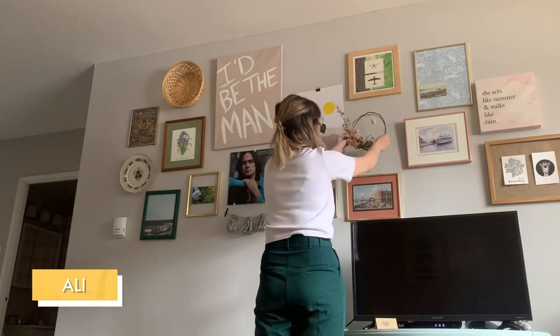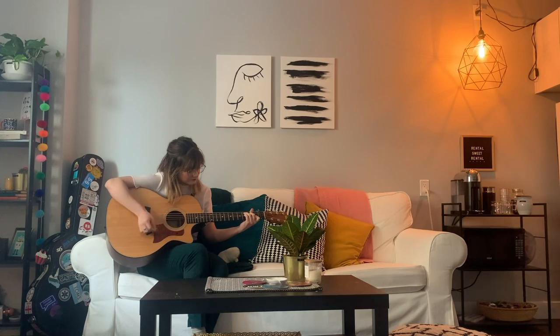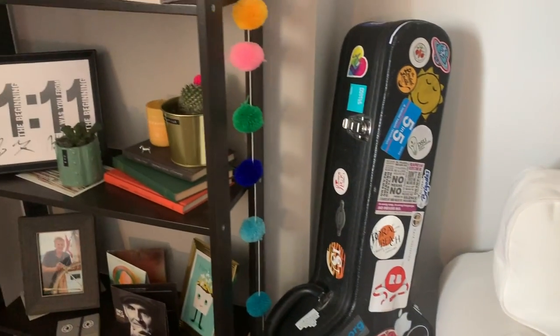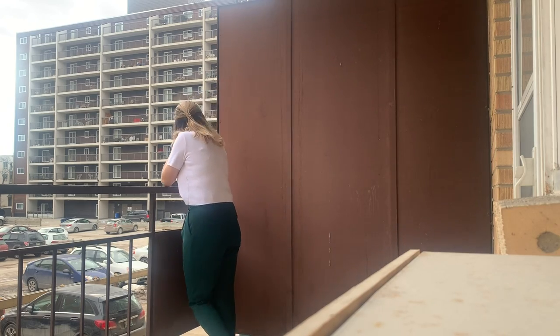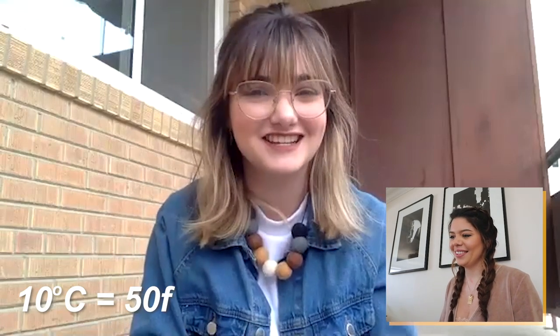Next we're going to talk to Ali, a 22-year-old grad student originally from the west coast but currently living in Winnipeg, Manitoba. She likes to bake and play music and loves plants, but none of these things are evident on her balcony, which is very empty and needs some serious help before spring and summer. Let's touch base with Ali — it looks like you're on your balcony right now. It's surprisingly warmed up a little here, about 10 degrees today.